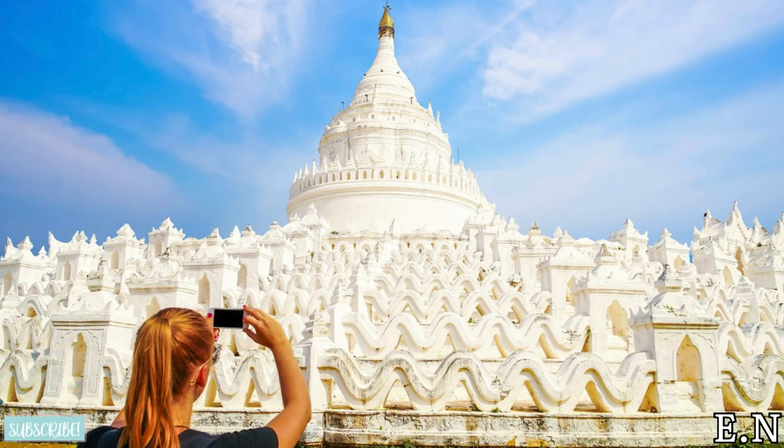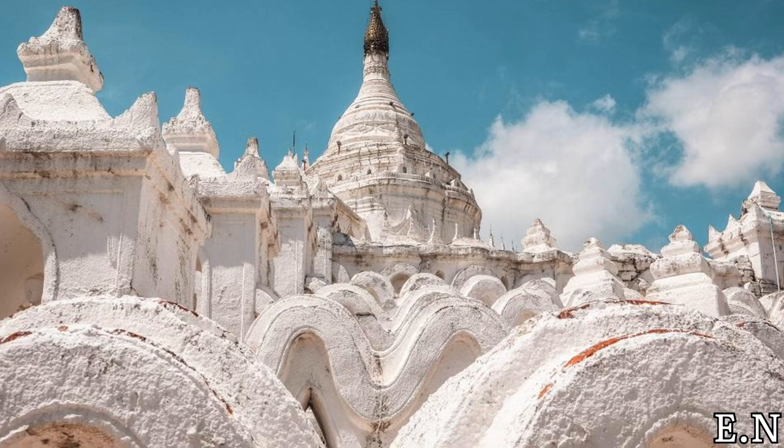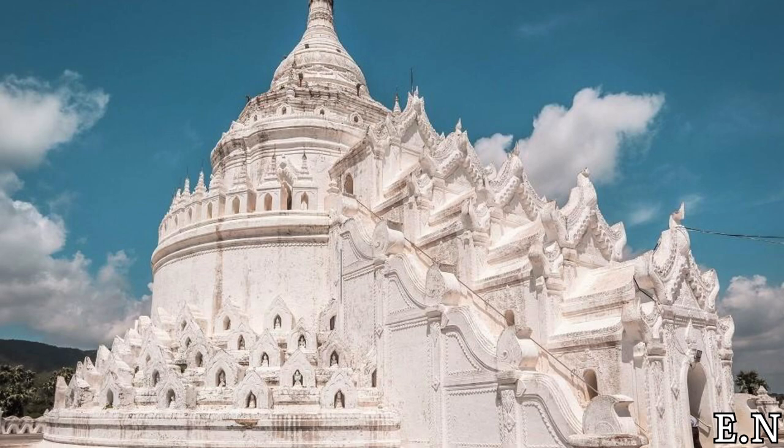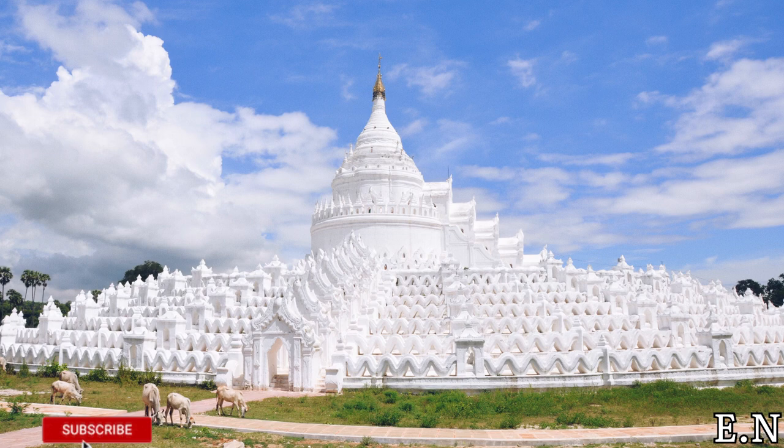This white pagoda was built in 1816 by Bakidav Prince and was completed three years later in 1819. However, a severe earthquake in 1836 had damaged the pagoda considerably, and it was restored in 1874 by King Mindon. To complete this all-white pagoda, one lakh emeralds had been used. That's the reason why it is called Maihen Tan — 'Mai' meaning emerald and 'theen tan' meaning one lakh.